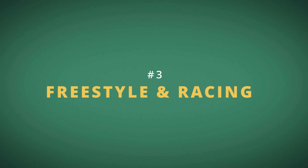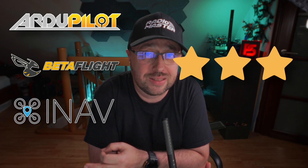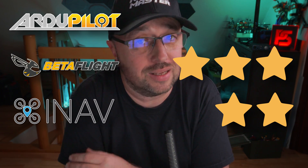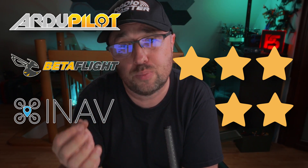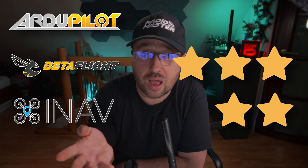The third category is freestyle and racing, usually with 5 or 3-inch mini quads. Ardupilot gets 0 stars — technically it may be possible, but nobody does it and there's a reason. If your goal is freestyle and racing, do not go with Ardupilot. Betaflight, as expected, gets 3 stars — it's just the industry standard. And iNav gets 2 stars, because iNav can also do freestyle and racing, and its flight performance is comparable with Betaflight. However, it lacks some of the bells and whistles used especially during FPV racing.